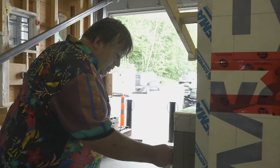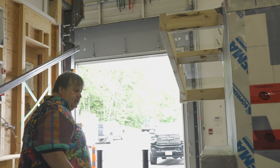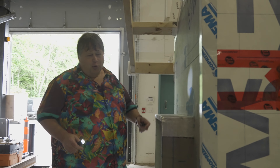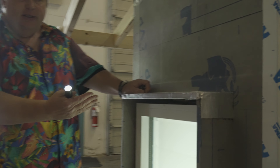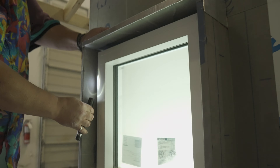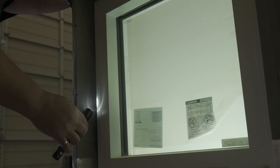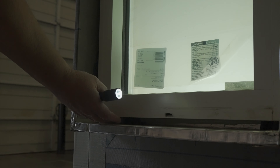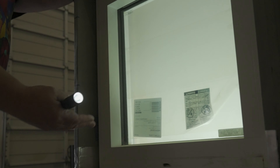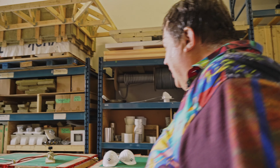Over here we have a window installation detail that's a little less common from old school methods. There are no seals on the outside — all the seals are on the inside. We want to create that seal so the point where air pressure changes is at the very inside, meaning that even if we get a little rainwater in there, there's no airflow to draw that water toward the seal.